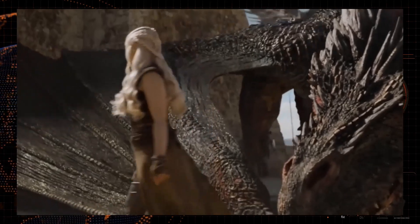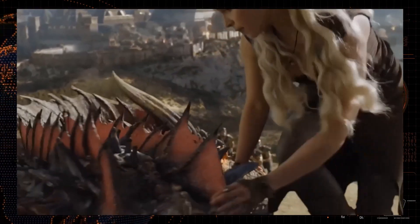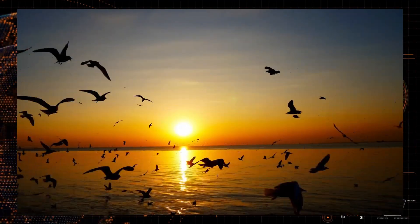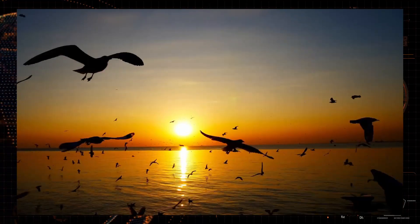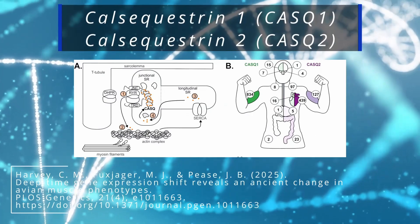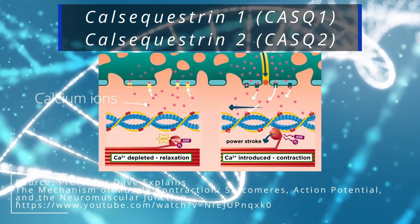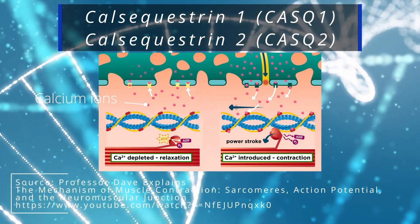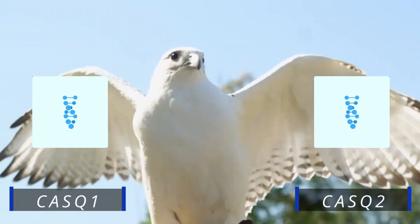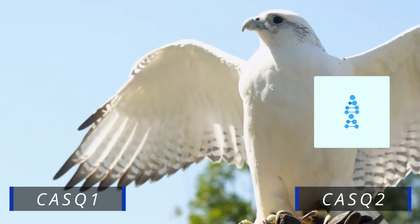We can use this knowledge to build our dragons. But where do dragons find the stamina to fly? The key may lie in birds. Birds have been flying for over 150 million years and nature has sculpted them to be perfect at it. In all vertebrates, a pair of genes called the calsequestrin 1 and 2 genes are present. Our muscles work by storing and releasing ions like calcium on command, and these genes control that process.